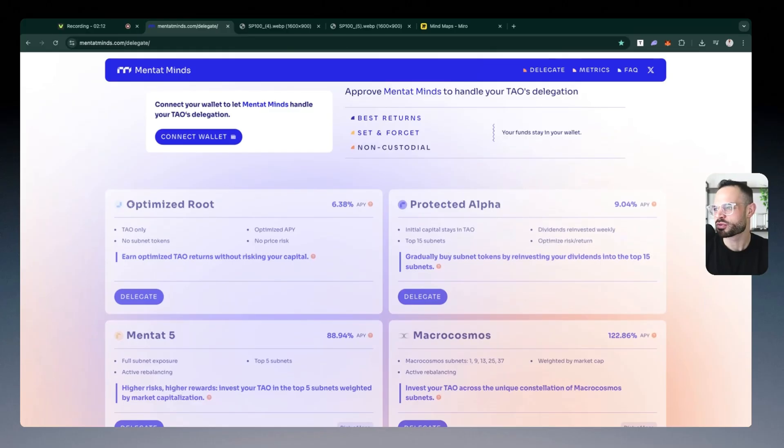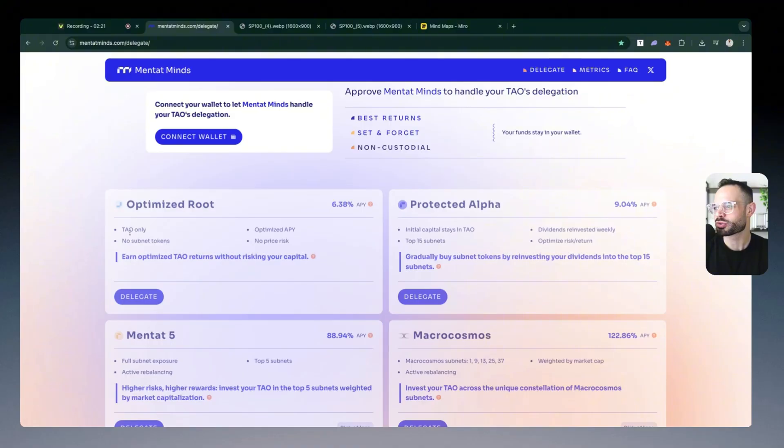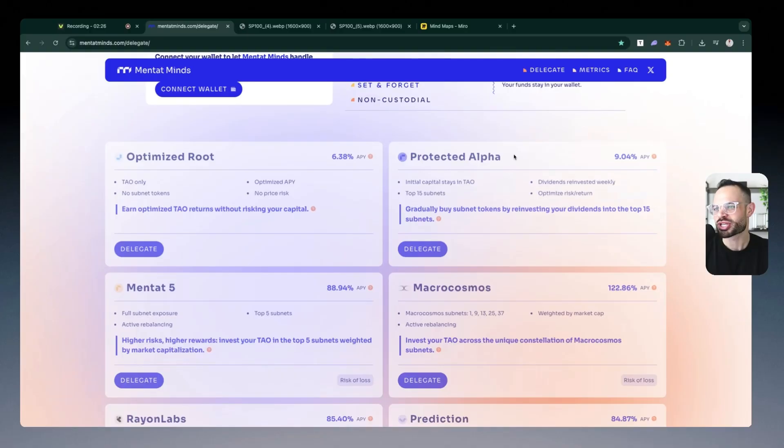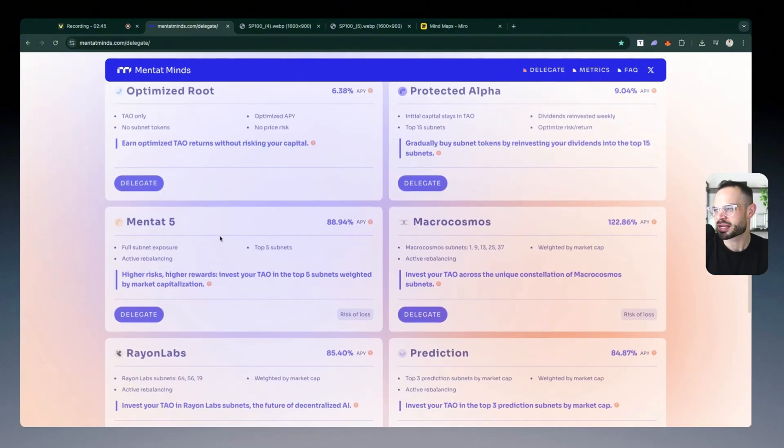You can see here you've got Optimized Root, where you can generate 6.38% — earning optimized TAU returns without risking your capital. You're only allocating to TAU and not into subnets with this particular option. Then there's Projected Alpha, where your initial capital stays in TAU and the yields you're generating are allocated towards the top 15 subnets. It's a very interesting way to potentially get additional yield from reinvesting your dividends into the top 15 subnets.